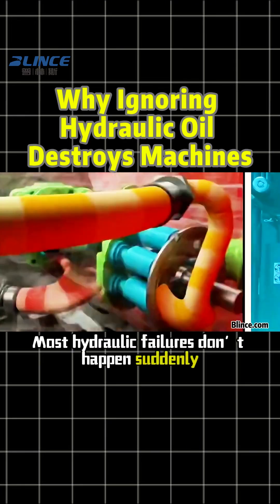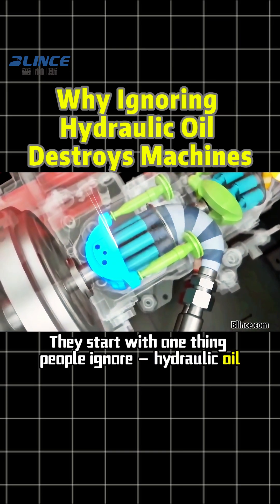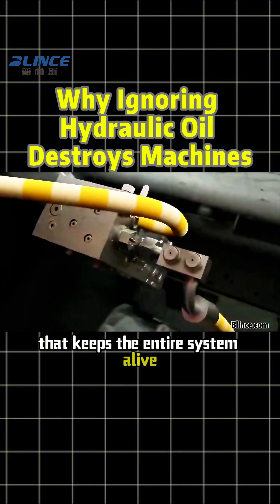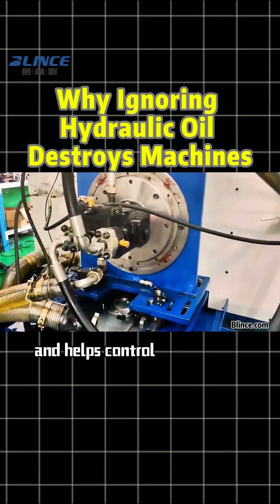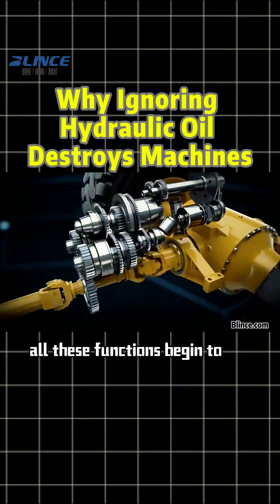Most hydraulic failures don't happen suddenly. They start with one thing people ignore: hydraulic oil. Hydraulic oil is the working medium that keeps the entire system alive. It transfers power, lubricates components, reduces wear, and helps control temperature. But once the oil degrades, all these functions begin to fail.